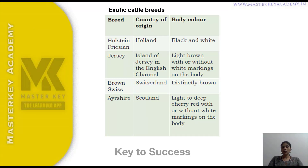The next category is exotic cattle breeds. There are four types: Holstein Friesian, Jersey, Brown Swiss, and Ayrshire. Holstein Friesian originates in Holland. Jersey originates in the Island of Jersey in the English Channel, England. Brown Swiss originates in Switzerland. Ayrshire originates in Scotland.